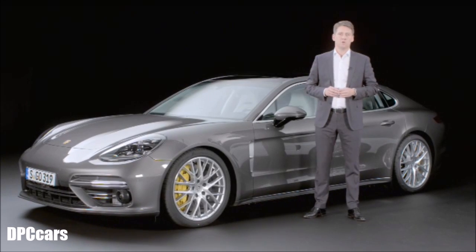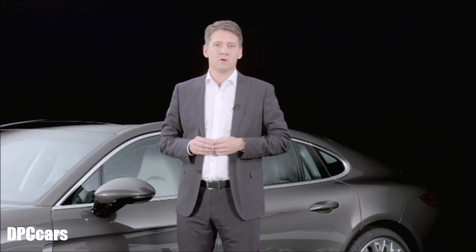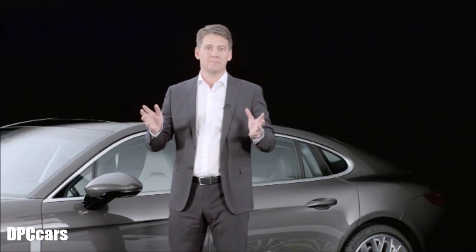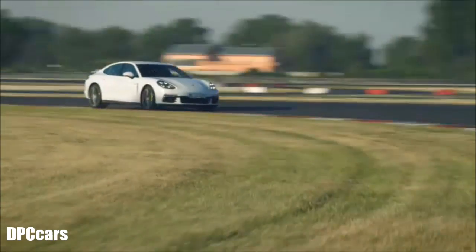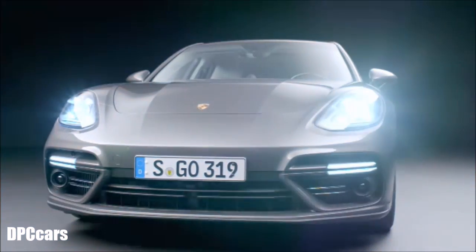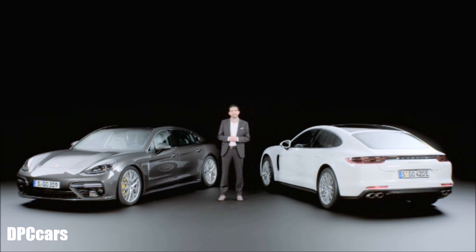The new Panamera Executive is available with all the engines offered for the shorter Panamera: from the entry-level 3-liter V6 turbo, to the 4S, and the top model the turbo. And for the first time, the new Panamera Executive as a 4E Hybrid. Pure luxury and extraordinary hybrid performance — you can now experience both for yourself.